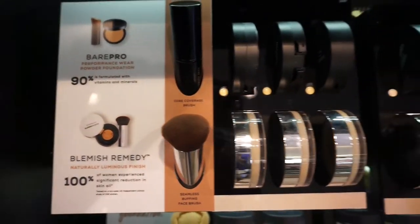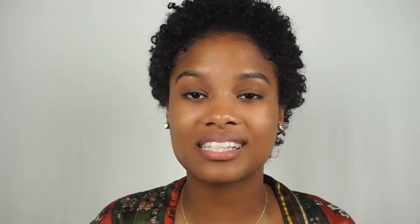Bare Minerals as a brand is very much into the whole less-is-more type vibe. Their products are meant to be lighter — they pride themselves on using less toxic, more natural ingredients for a healthy, natural kind of look. They're more of an everyday type of wear kind of brand. Cayman doesn't really offer many of the super hot, trendy, current brands out there, but Bare Minerals is one of them. And they didn't just come with one or two products — they've got a pretty good range going all the way from skincare to powder foundations, liquid foundations, blushes, contour palettes, lip liners, lipsticks, and lip gloss.